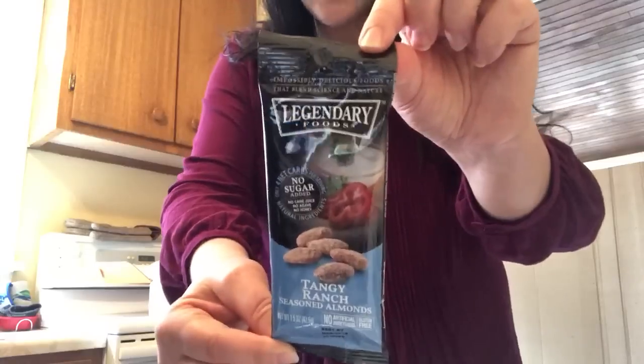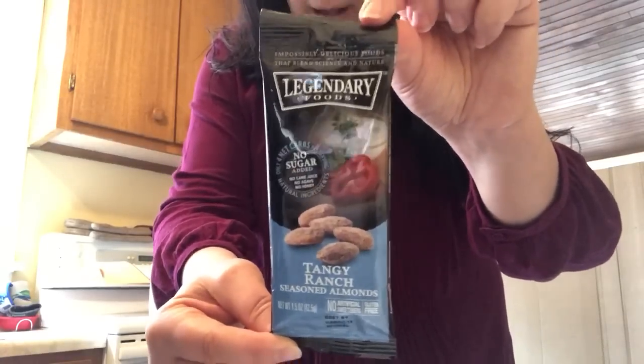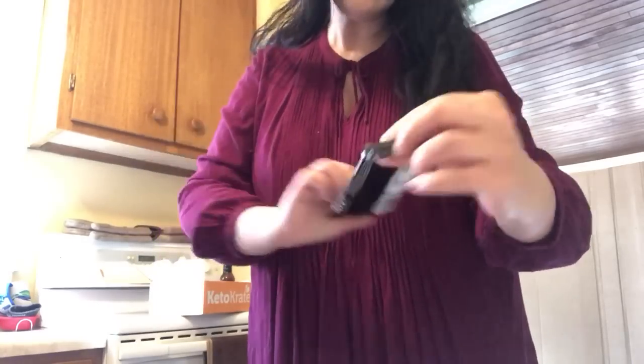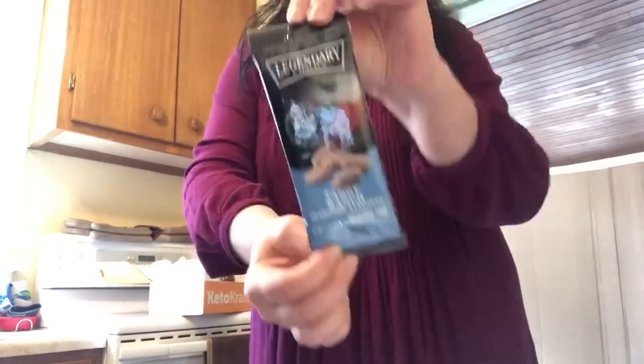Here we have Legendary Foods — they've put stuff in past keto crates and everything I've tried has been really good. These are tangy ranch seasoned almonds — ranch flavor, which goes right along with my love of creamy things like dressings. It looks like it's almonds with lots of flavorings, no sugar added. Really eager to try those. Nuts are a great snack when you're doing keto.